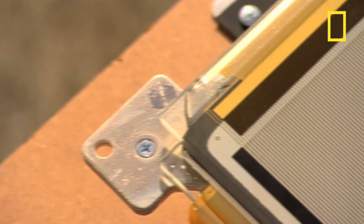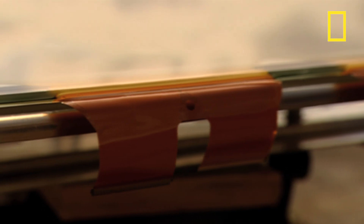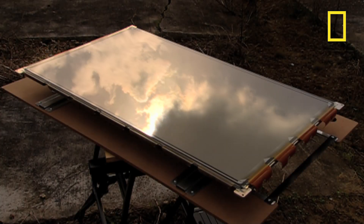Plasma TV sets are a few centimetres thick, display very bright and sharp images, and are quickly replacing bulky old-style TVs. The biggest Plasma TV set in the world is a whopping 103-inch model. Blimey, that's taller than me.